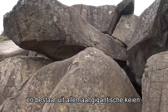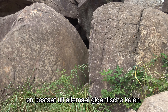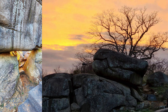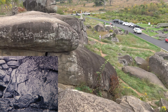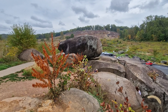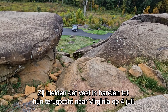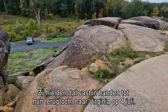Devil's Den is a rocky area west of Little Round Top, with a lot of enormous boulders. After changing hands three times, Devil's Den was finally taken by the Confederates. They held Devil's Den until their retreat on July 4 to Virginia.